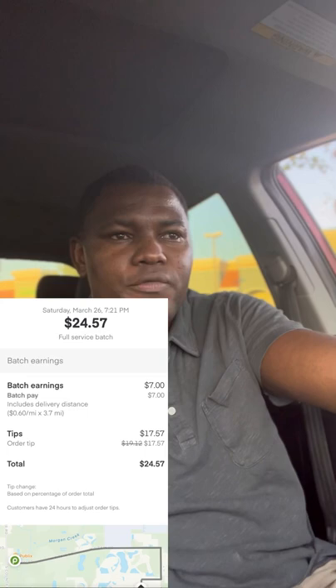The time is 7:06. I just delivered the order. I'm at $70 after three orders. We started at 4:22, it's now 7:06 — so $70 in three hours. That's great, all right!